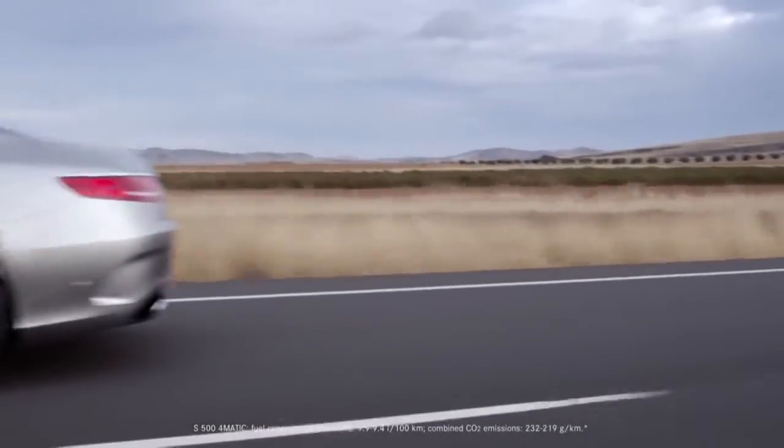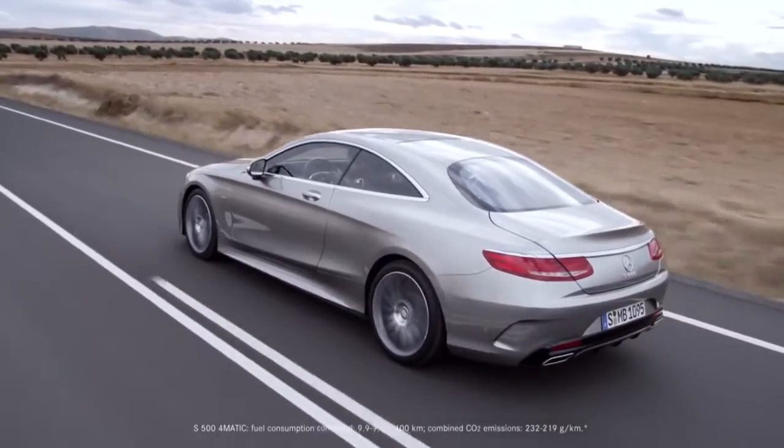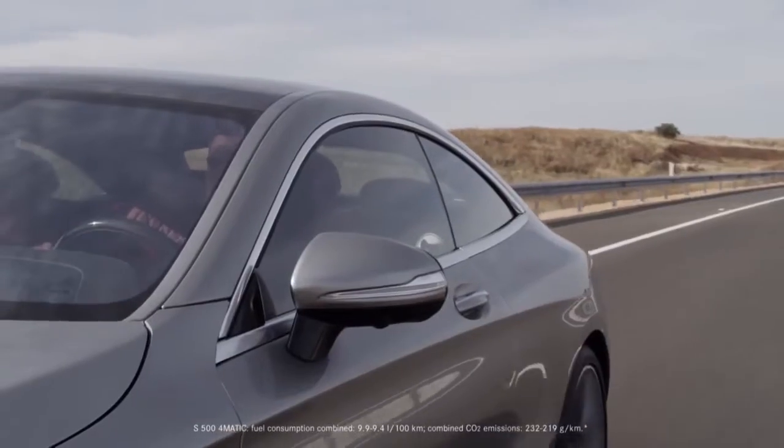With the S500 4MATIC, orderable from the 7th of April 2014, Mercedes-Benz rejuvenates its top-of-the-line series.